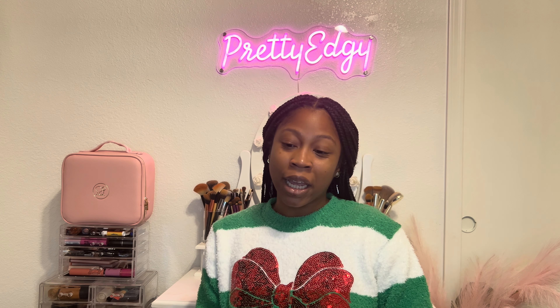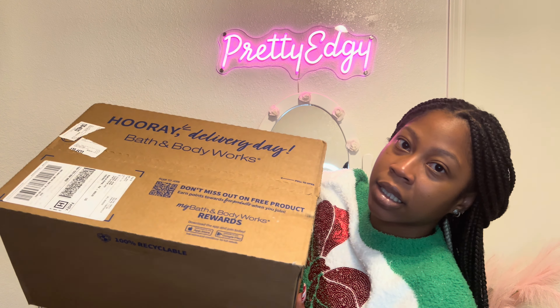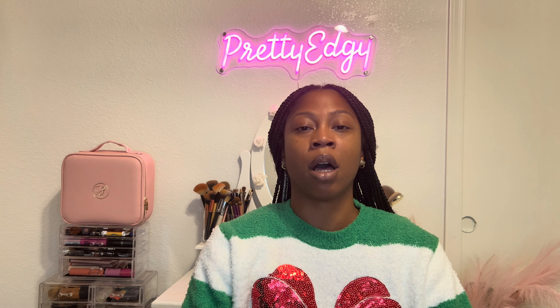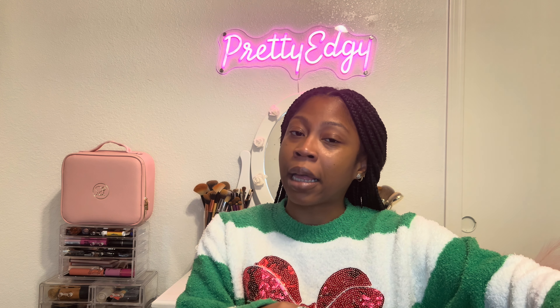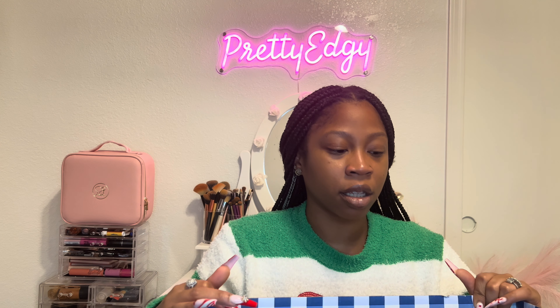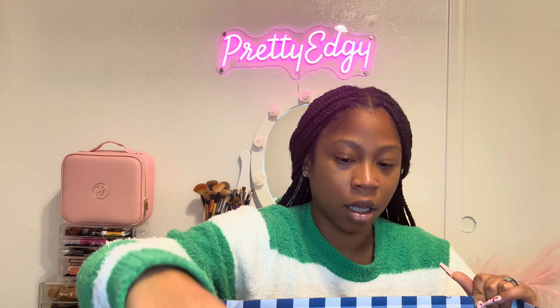All right, I'm back with the second part of this video. I have my Bath and Body Works package here with my candles. Here is my box — let me go ahead and open it and pull out the candles. This packaging is crazy!